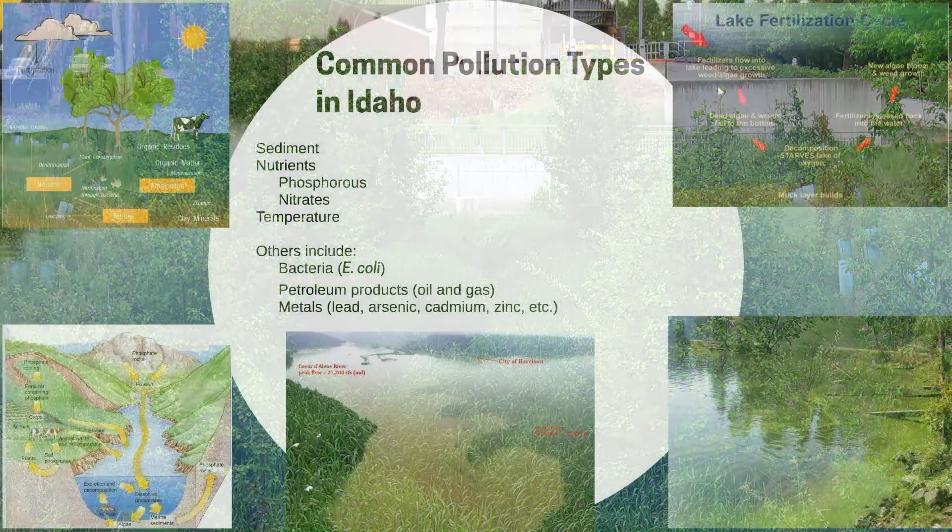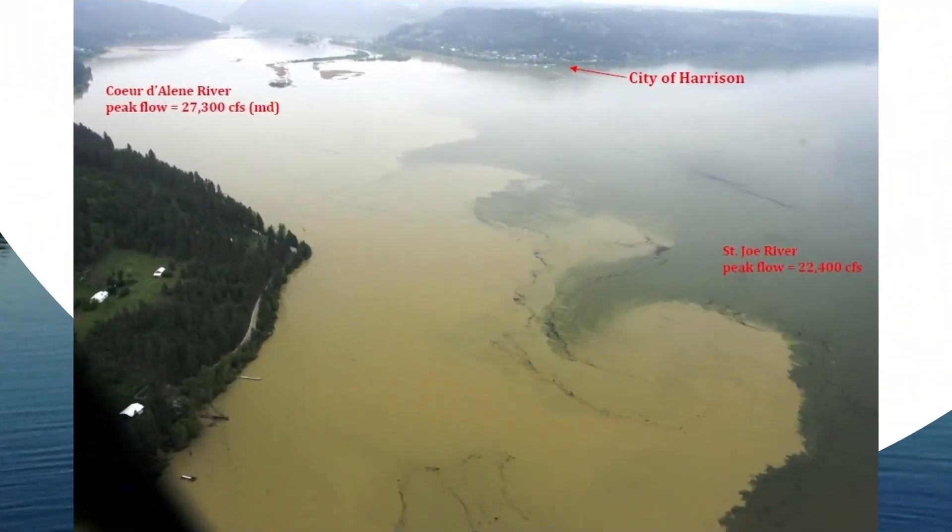The bottom center photo shows the Coeur d'Alene River entering the lake at Harrison during a high water event in 1996. It's carrying a plume of sediments that are heavily contaminated with metals.